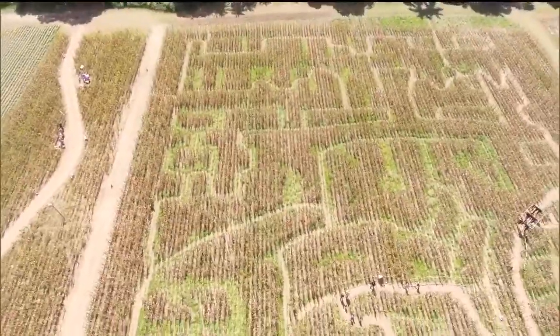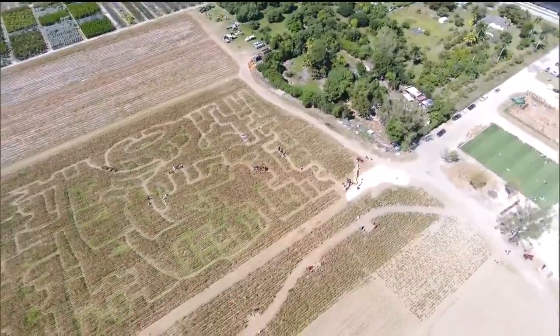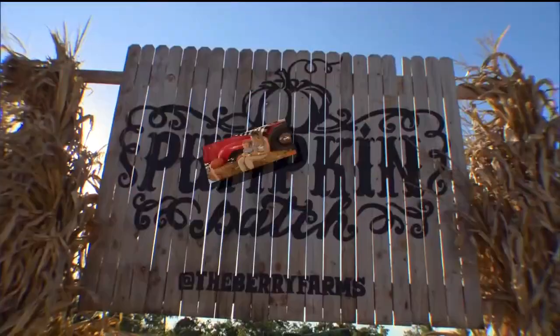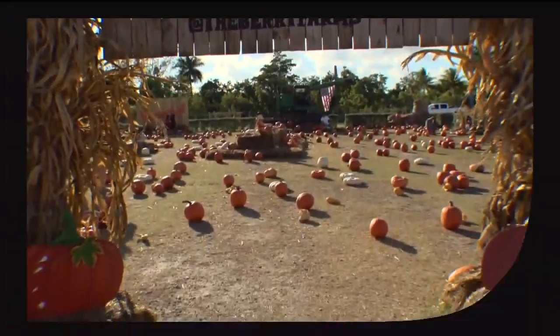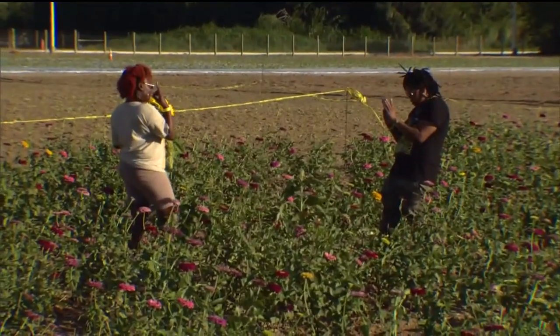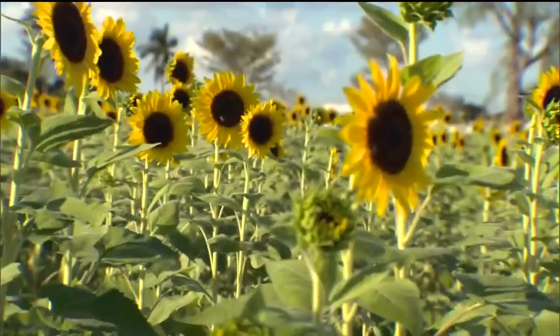The corn maze is five acres — you will get lost. It is pretty big and it is a little bit tricky. Want really cute pictures for the gram this season? They've got you covered. The pumpkin patch is a favorite of all the visitors, with lots of different photo ops throughout. You can also pick up a few sunflowers from their sunflower field.